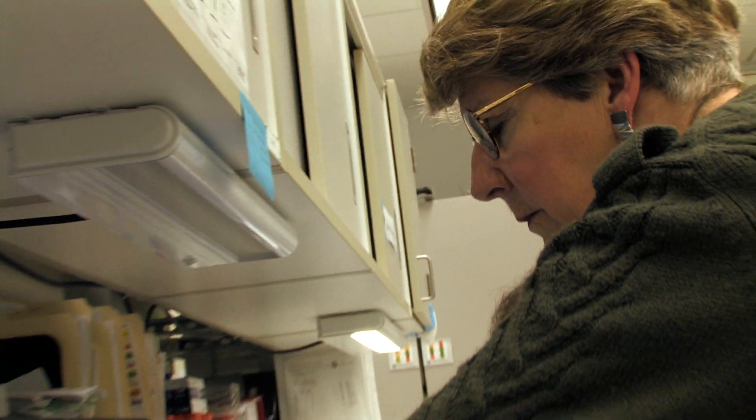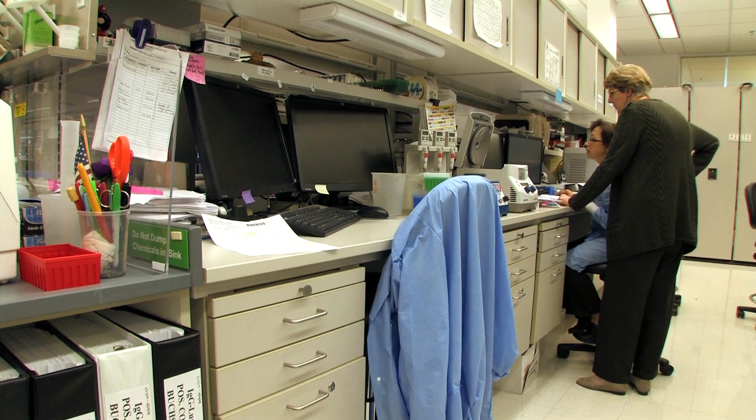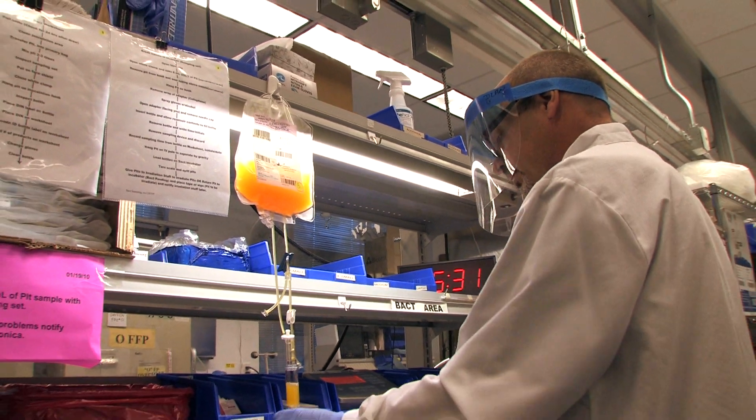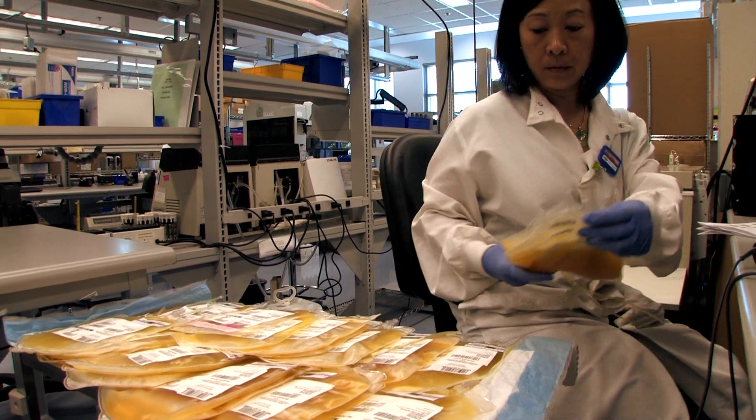There have been additional advances done over the years. The histocompatibility lab at Stanford was one of the places where the whole transplantation antigen system was identified. That was a very good example of the collaboration between the blood center, research, and ultimately patient care.